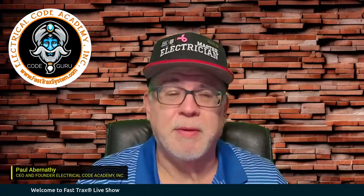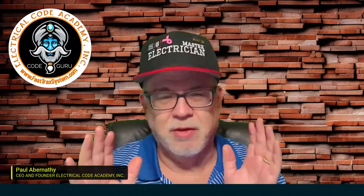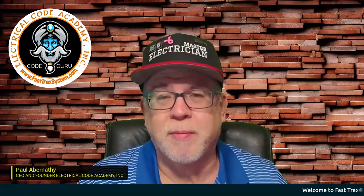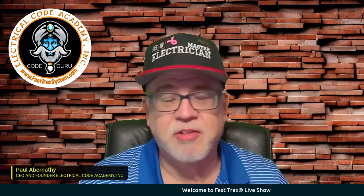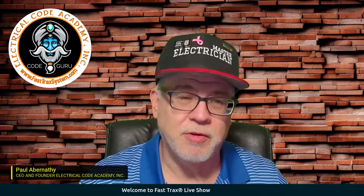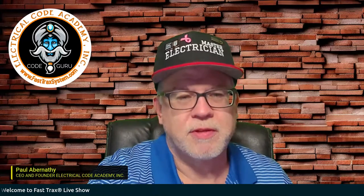Don't let that discourage you if you happen to be a master electrician or you're getting ready to be a master electrician. Code's code, so we don't worry about all that. We just kind of work on the questions and see where it may lead us in tonight's episode. So let's go on and get started into tonight's lesson.